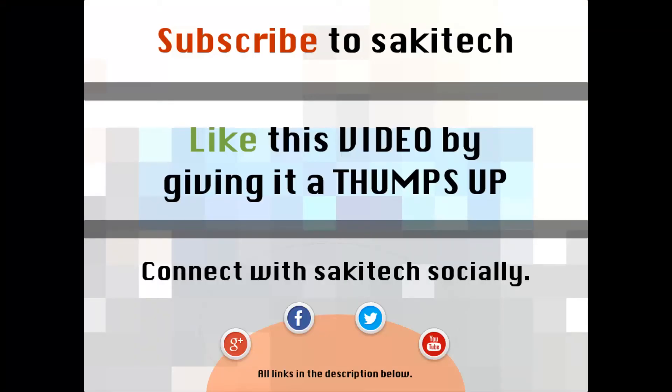That brings us to the end of this video. Go ahead and subscribe to my channel for more videos to come. Give me a thumbs up if you liked this video. You can also connect with me socially on Google+, Facebook, and Twitter — all the links are in the description below. Thank you again and I'll see you next time. If you have any questions, comments, or concerns, just throw them down in the comments section below.